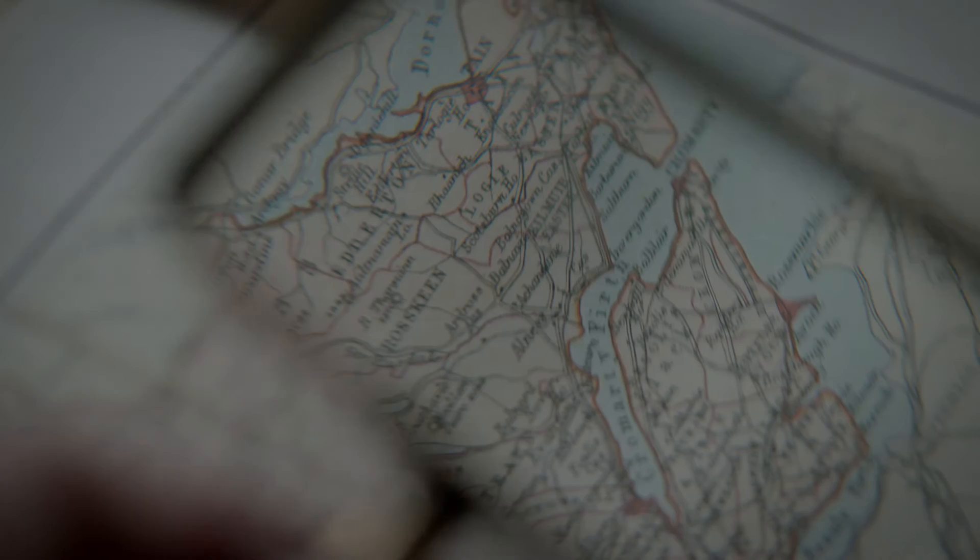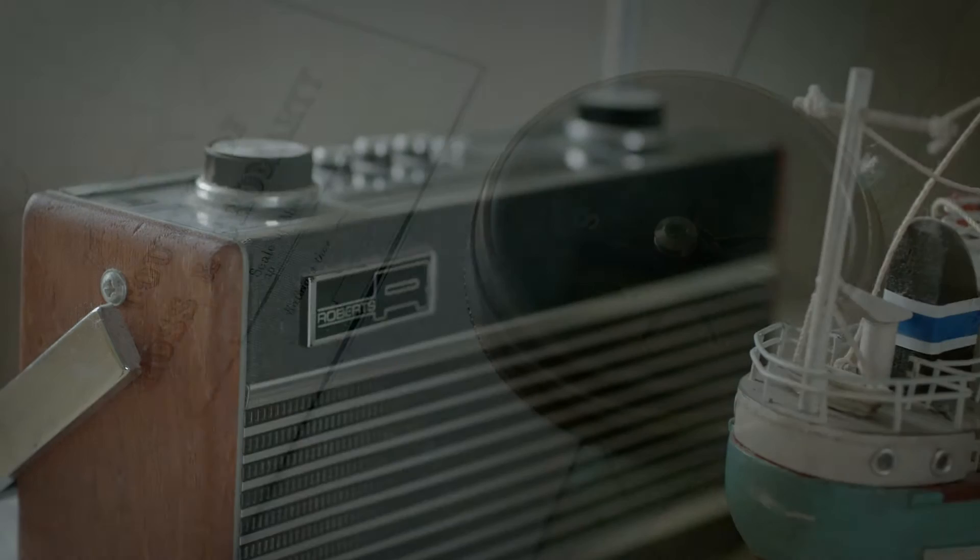Cromarty is named after the Cromarty Firth Estuary, a place of swirling mists and sea, which is so often mentioned in the British shipping forecast.